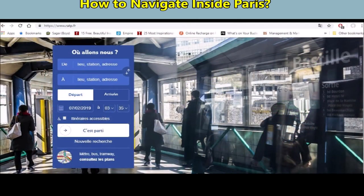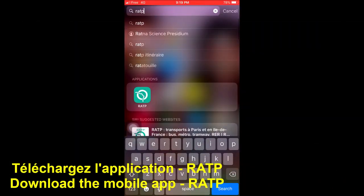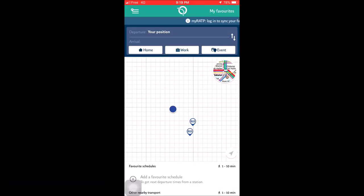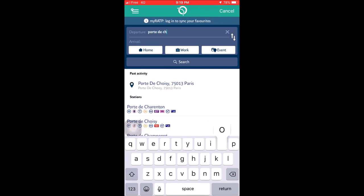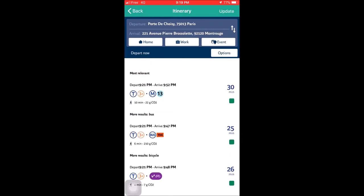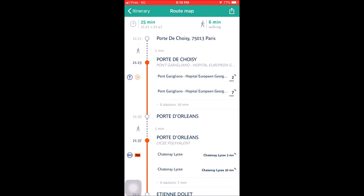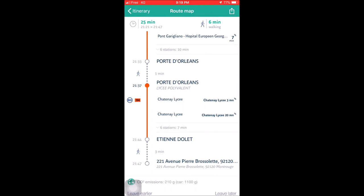Now I'll tell you how to navigate inside Paris. I recommend you download the mobile application called RTP. There are two options: Departure and Arrival. In Departure, I've put 'Porte de Charzy' because I'm there. In Arrival, I've put the exact address where I want to go. Then search, and it will show you various options along with the indicated travel time. I have chosen trams and buses because my same ticket will work in both of them.